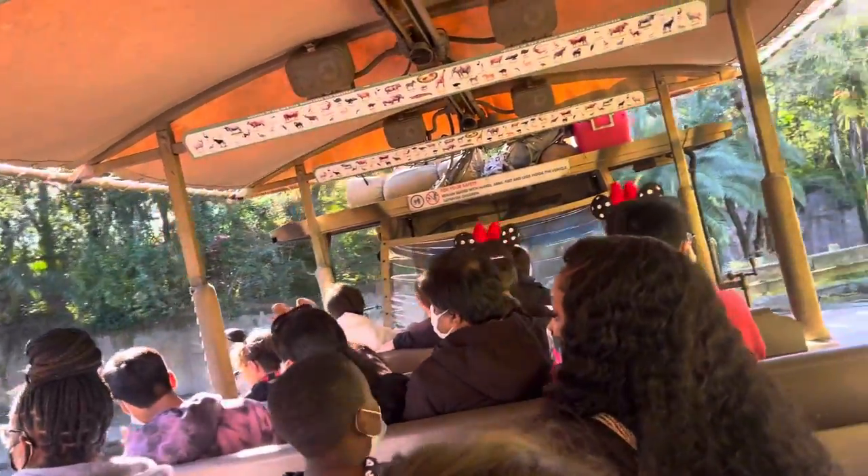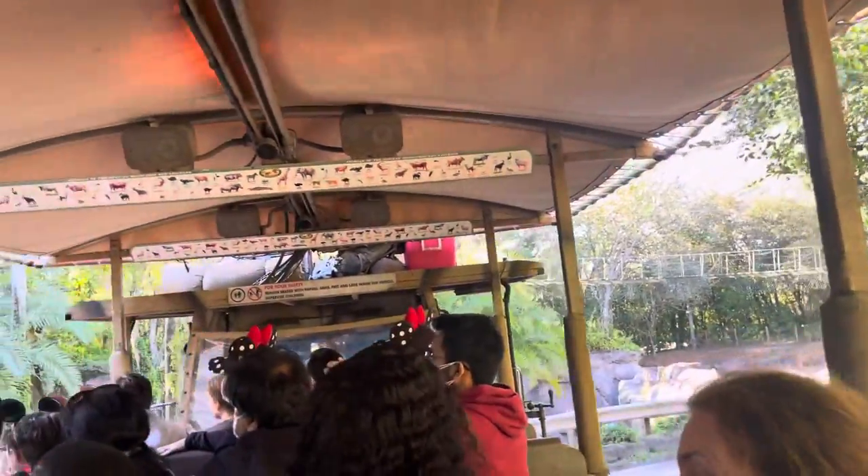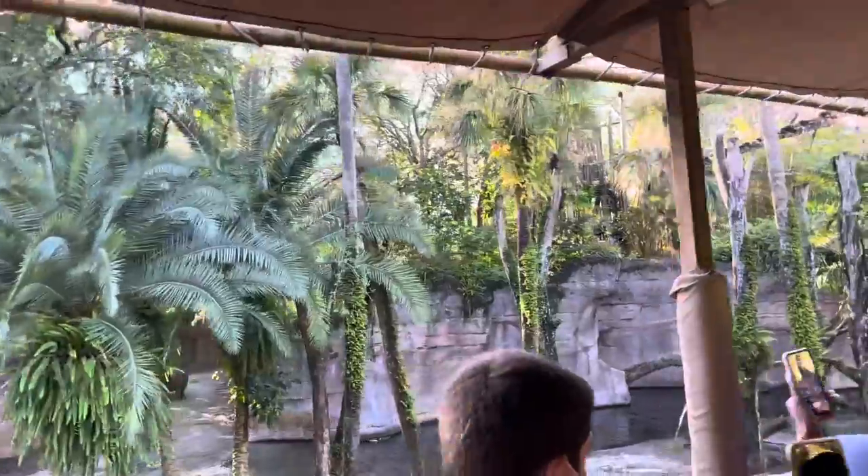And it looks like we're going to get another look at a couple hippos up on land over on the left-hand side. Don't be fooled by their size, my friends. Those hippos can get up to about 25 to 30 miles per hour on land.